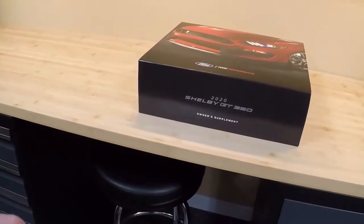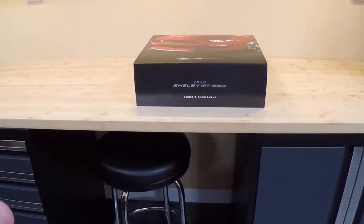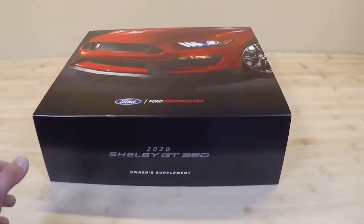I got mine exactly three weeks. Typically they say wait about a month before contacting Ford Performance if you don't get it. And even with all the craziness going on, it still arrived in less than a month, so I was very impressed by that. So let's go ahead and open this thing up and take a look inside.